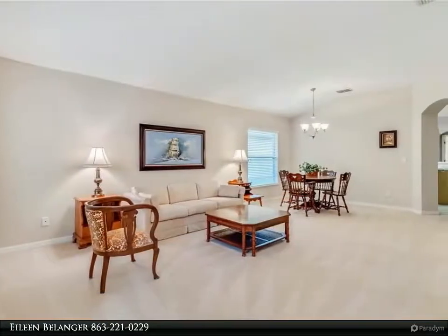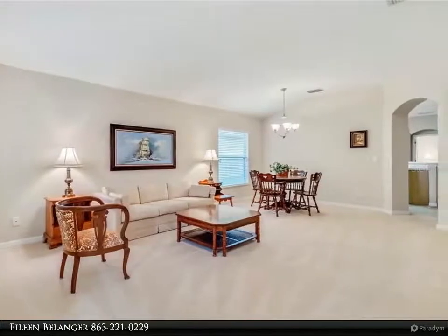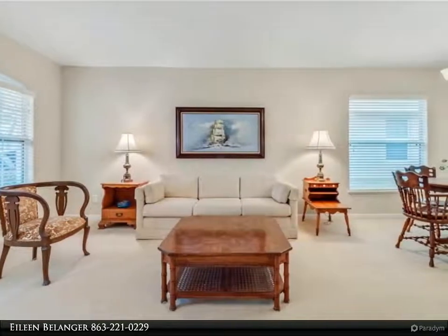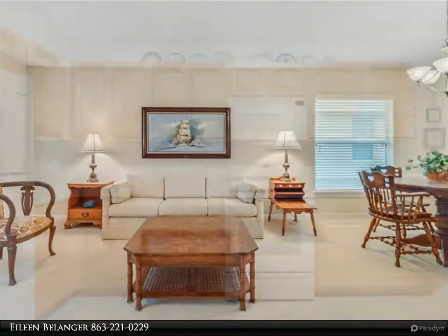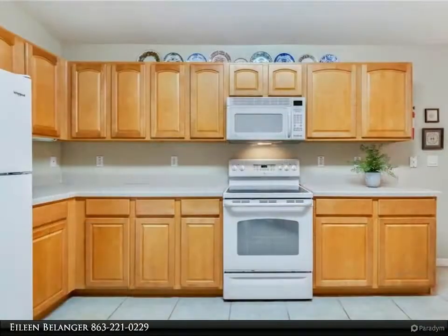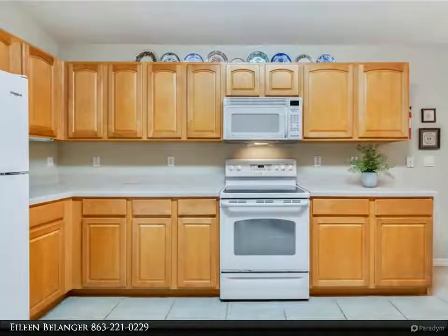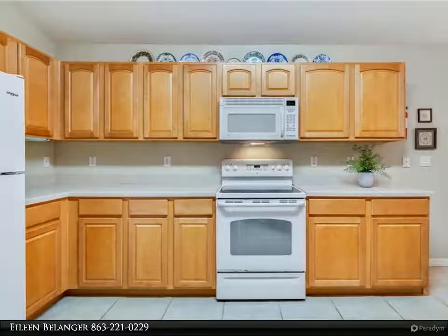The kitchen also features recessed lighting and a closet pantry. The breakfast nook offers glass sliding doors allowing access into the lanai. The master bedroom suite features a walk-in closet, ceiling fan, and patio access through glass doors. The luxurious master bathroom offers a soaking tub, seated shower, and an oversized double vanity with makeup table.